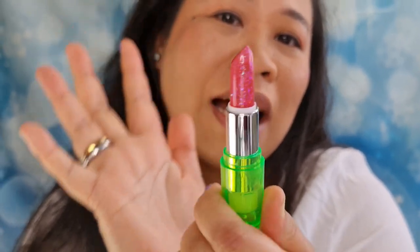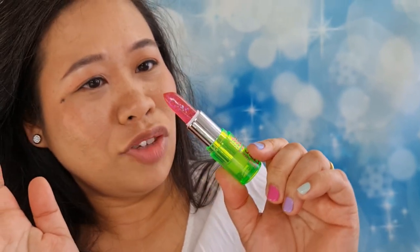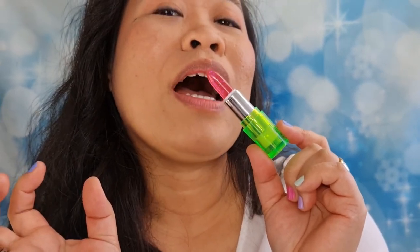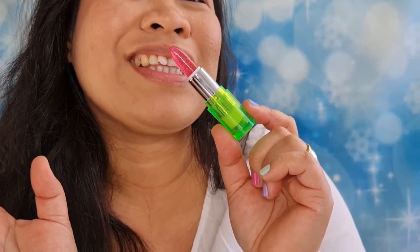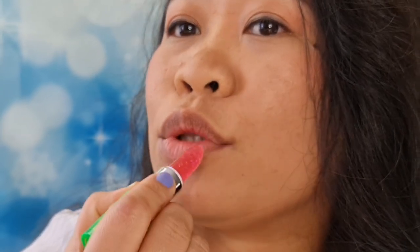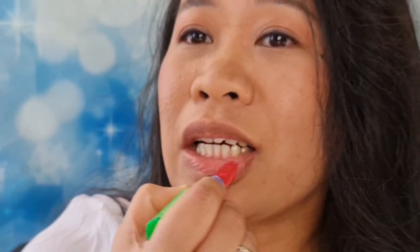It looks very beautiful. Looking at it, I hope when you apply it onto your lips you will be amazed too. Let's see — okay, let's find out the moment of truth, guys. Here we go.